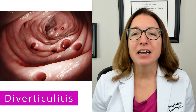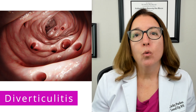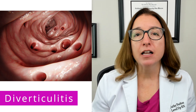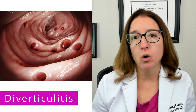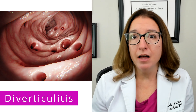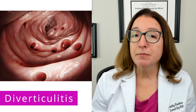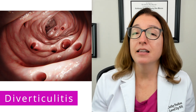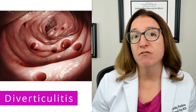Now let's talk about diverticulitis. Diverticulosis is a condition where sac-like protrusions called diverticula develop in the digestive tract, typically in the lower part of the colon. Diverticulitis occurs when those diverticula become inflamed or infected. Signs and symptoms of diverticulitis include severe pain in the left lower quadrant of the abdomen, fever and chills, as well as nausea and vomiting.